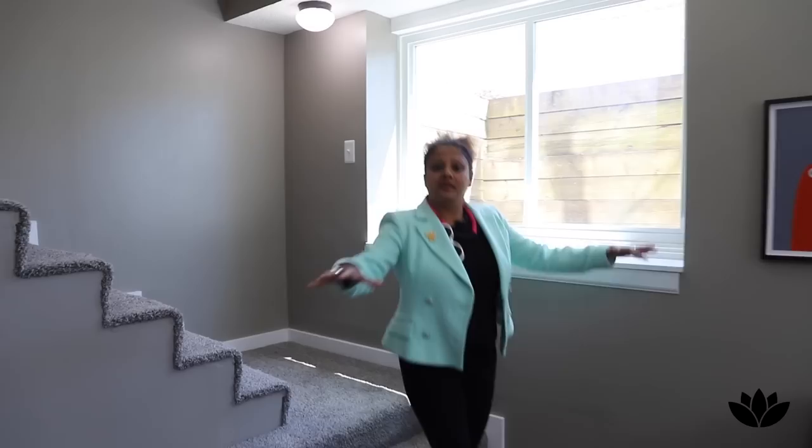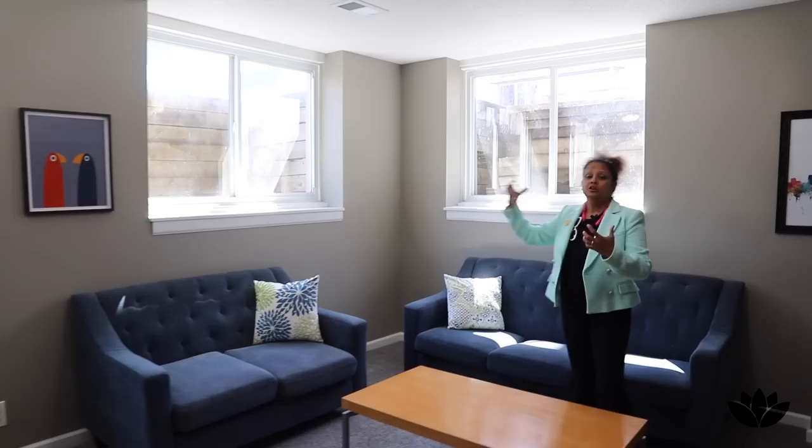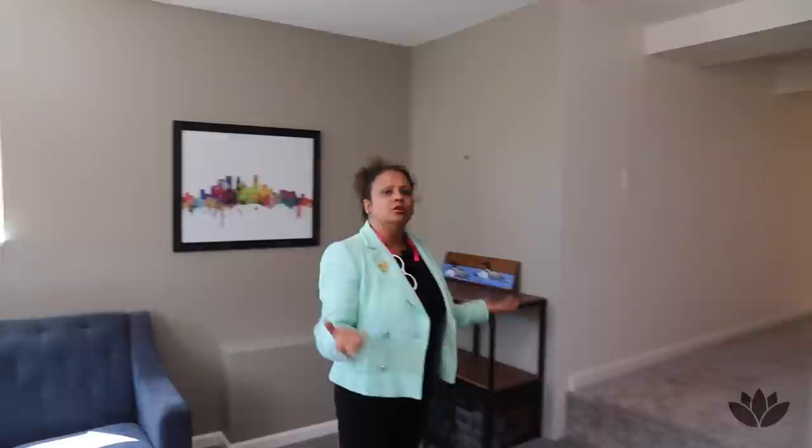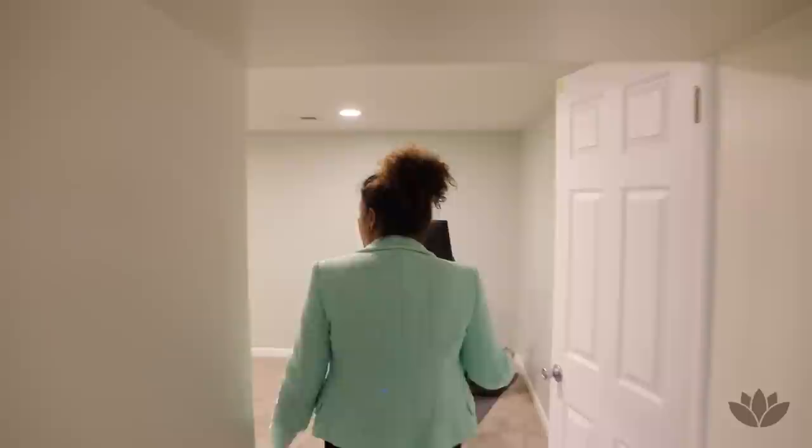Let's go check out the downstairs. I love how these steps are beautifully carpeted. Now this is the second family room — it is nice and magnificent. There are three egress windows pulling in so much light, making the whole area look very airy and bright. Very nice high ceilings down here as well, with carpet throughout.